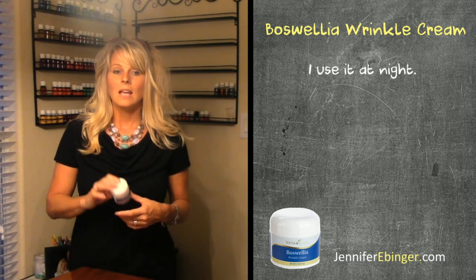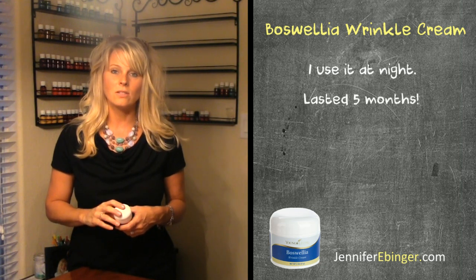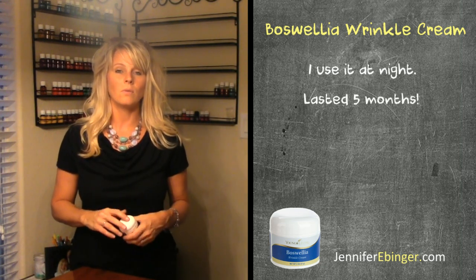It's a cream that I put on at night, and this little container costs about $66 and has lasted me five months. So a really good value for what you're getting.